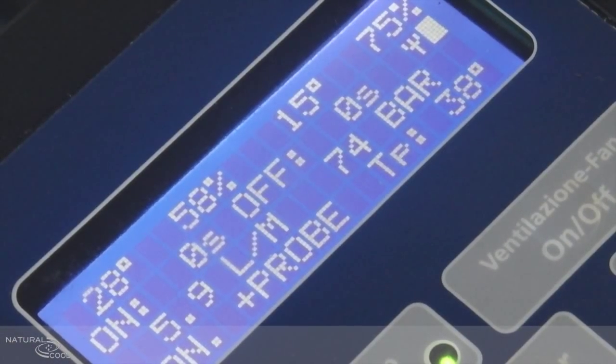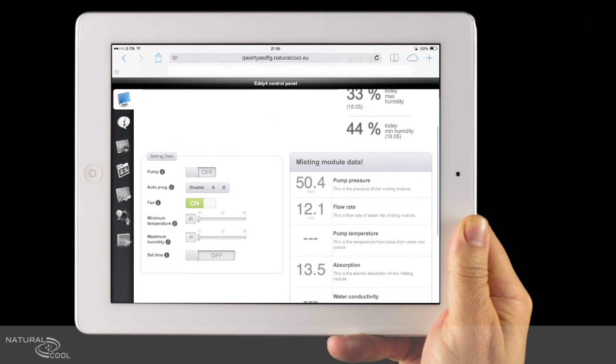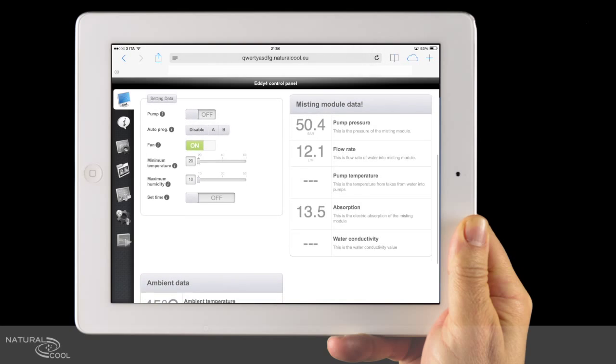All our systems can be managed by any smartphone or tablet, and our control panel integrates various operating programs for easy use. Multi-zone systems are available on request.